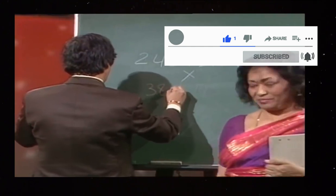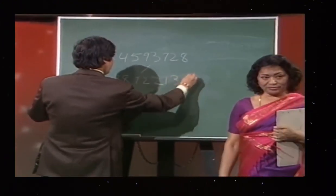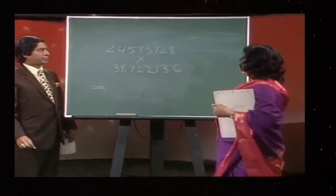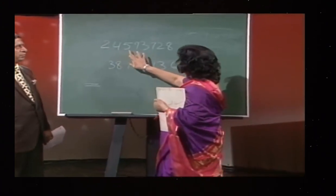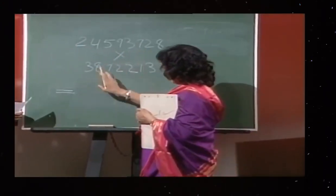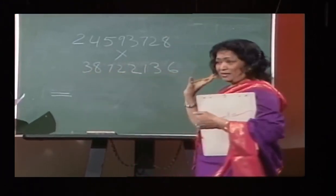And look at it once it is written down. Okay, now the question is 2, 4, 5, 9, 3, 7, 2, 8 multiplied by 3, 8, 7, 2, 2, 1, 3, 6. Now tell me, Ayaz...